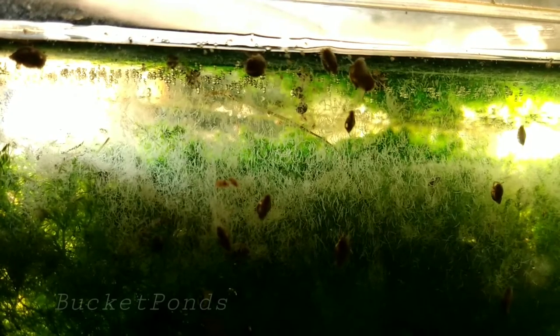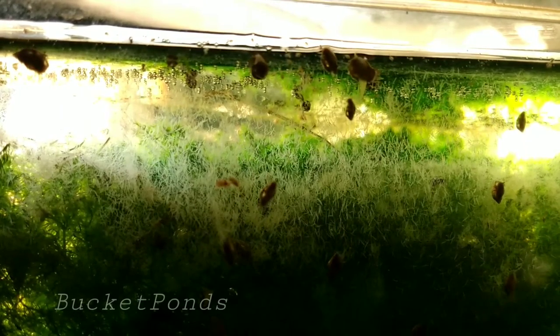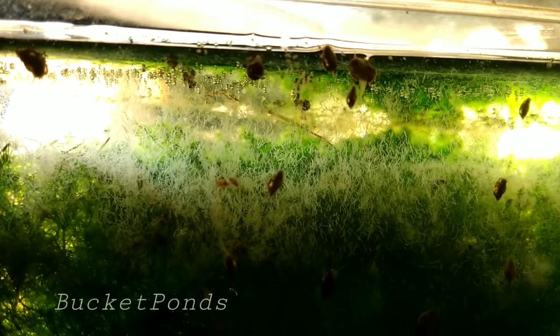Hey guys, what's up? It's me, Bucket Ponds, and today I'm here to talk to you about detritus worms.